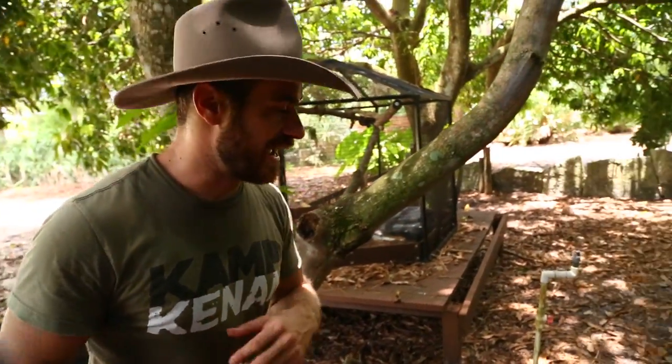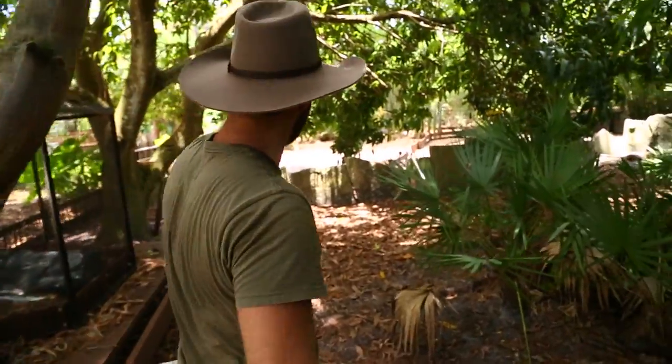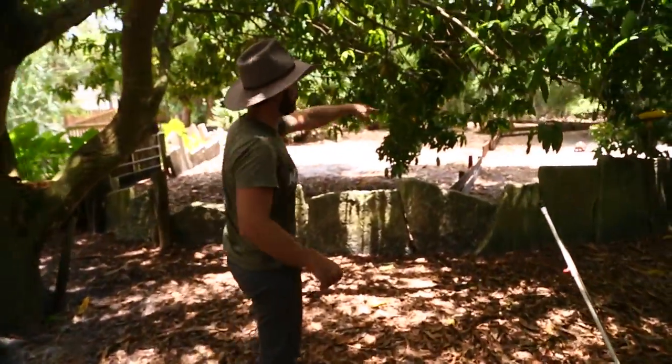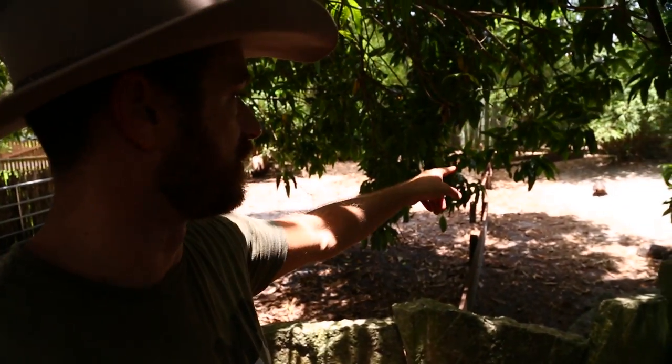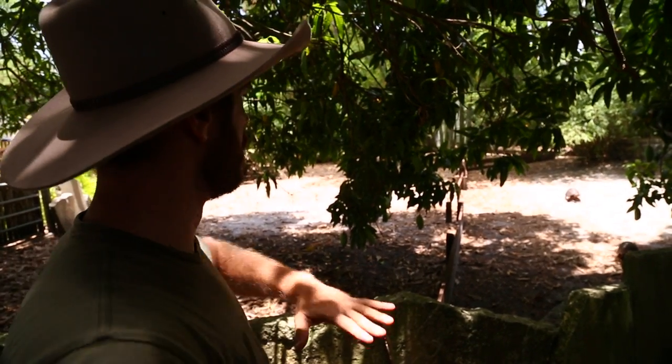So, Redfoot tortoises, as you know, are from South America. If you look just beyond here, this is my Redfoot tortoise enclosure and you can see a Redfoot here. The thing about Redfoots is they like to be in forest areas, but they will venture into grasslands and full sun areas. If you notice, they've got shade, they've got full sun, and you can see all my Redfoots right here.